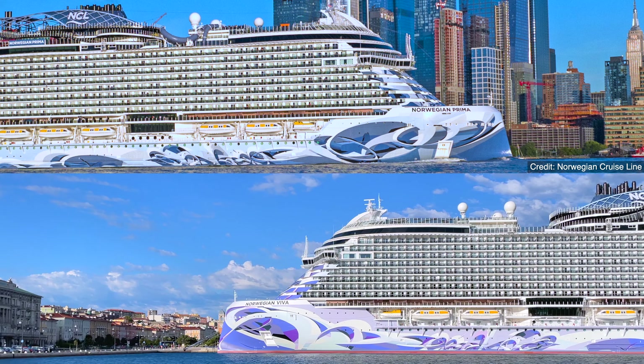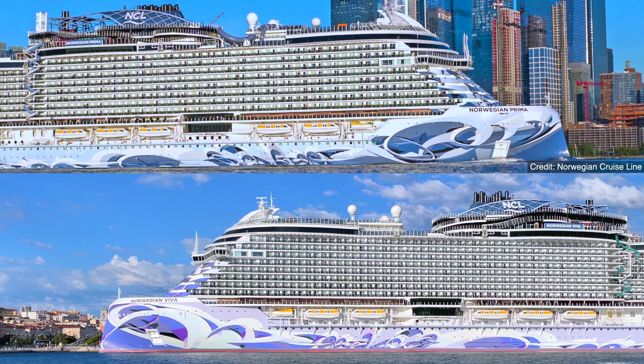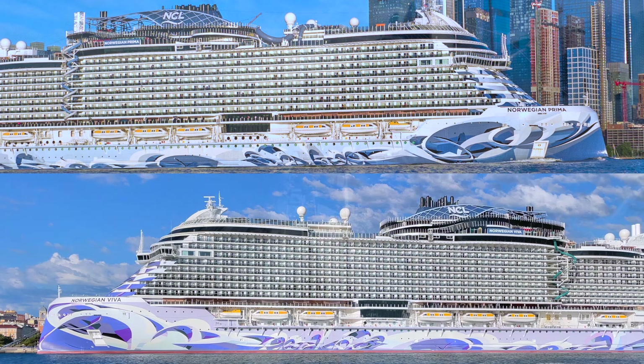They're architecturally identical, but the hull art geometry varies some. Prima's colors skew more blue, while Viva's favor purple.